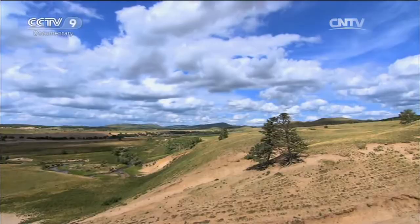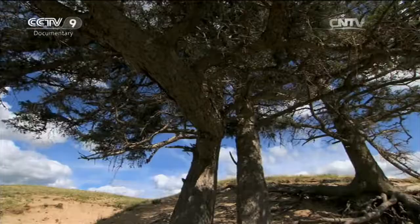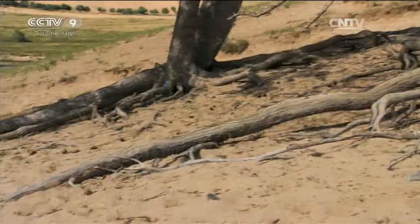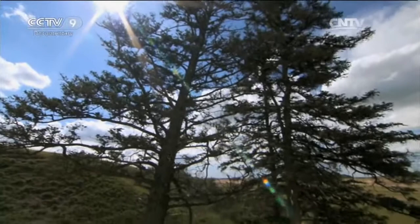To successfully take root in the sand, the tree stretches its enormous roots downwards. The tap roots of this tree have degenerated, but its lateral root system is extremely developed. The lateral roots exposed on the ground are thick and dense, stretching as far as 10 metres — far further than its own crown. According to calculations, the roots make up more than 70% of the weight of the entire tree.